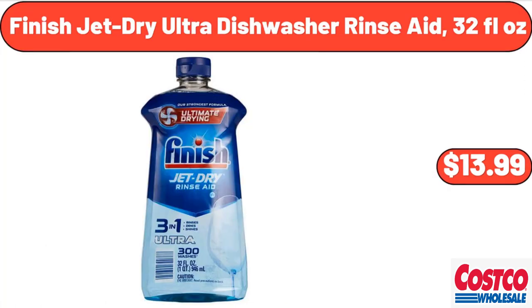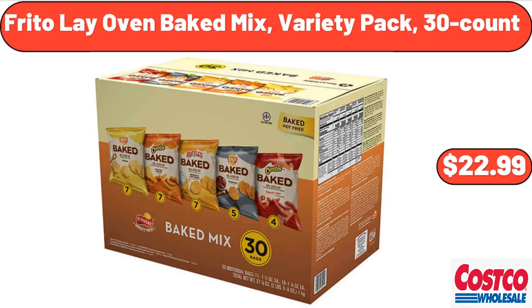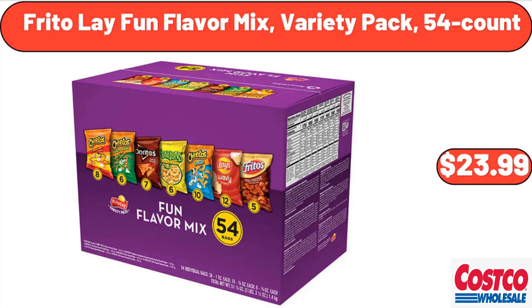Finish Jet-Dry Ultra Dishwasher Rinse Aid, 32 fluid ounces, $13.99. French Press, $19.78. Frito-Lay Oven Baked Mix Variety Pack, 30 count, $22.99. Frito-Lay Fun Flavor Mix Variety Pack, 54 count, $23.99.